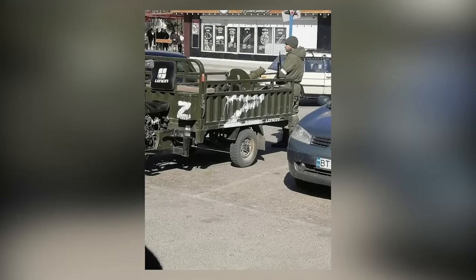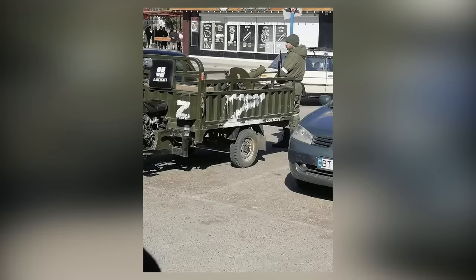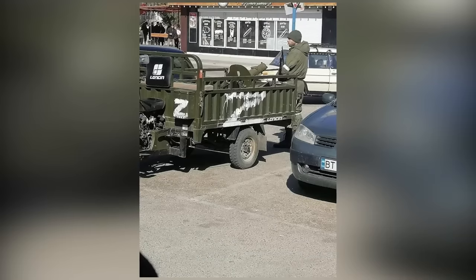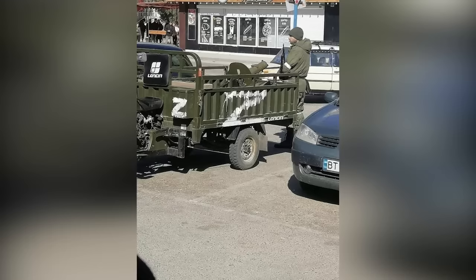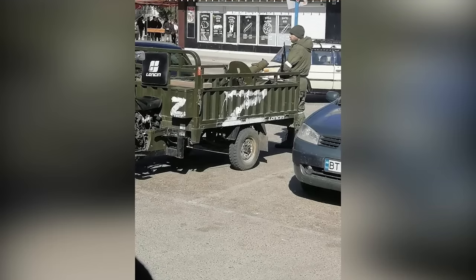On March 22nd, a peculiar sight was spotted in Donbas: a motorized tricycle armed with a Maxim M1910 machine gun used by DPR forces. This archaic vehicle showcases that the old Maxim machine gun is still fairly widely used in this war. It is still workable as long as you don't have to haul it.